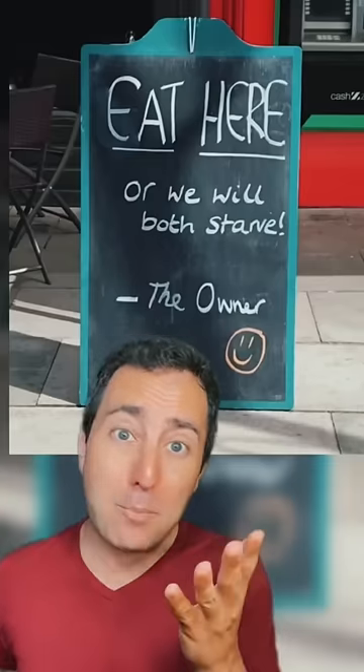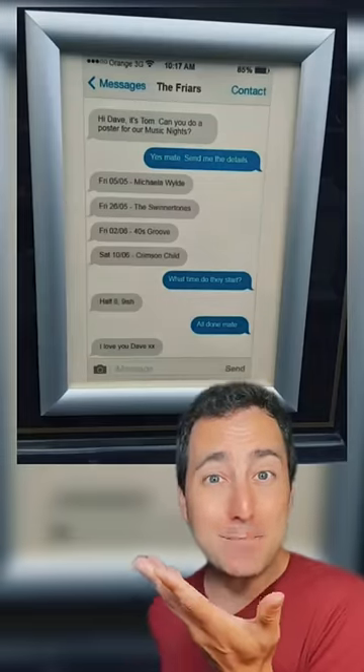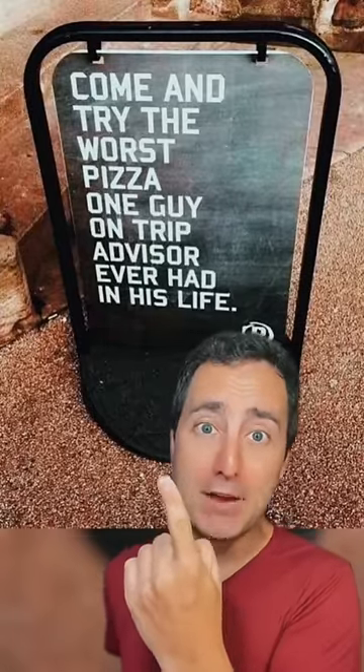Eat here, or we'll both starve! They needed a poster for their tour, so the ad agency made this. Come and try the worst pizza one guy on TripAdvisor ever had in his life!